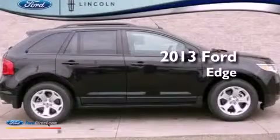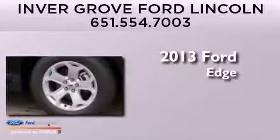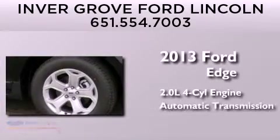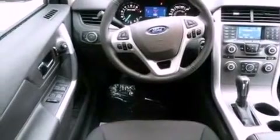This is a brand new 2013 Ford Edge. It features a 2.0-liter four-cylinder engine and an automatic transmission. Its top features include a low-tire pressure indicator, XM satellite radio, big 18-inch wheels, and traction control and stability control systems.